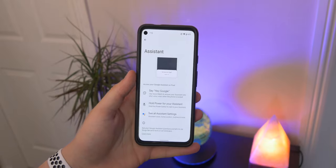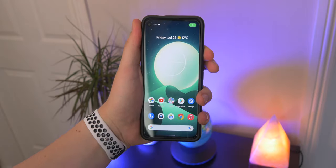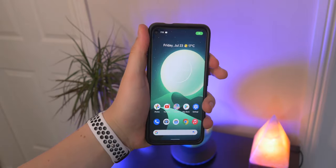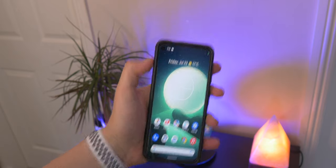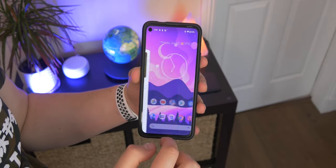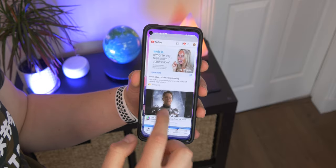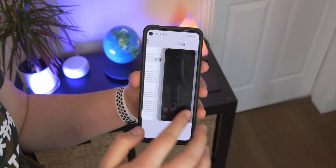Jumping into the settings, I found a new option to allow the power button to launch Google Assistant, similar to what the iPhone has with Siri. I really don't like that too much, but it's there if you want it. Overall I've noticed better, more enhanced performance, smoother animations, and nicer graphics — the phone is a lot nicer to use running Android 12 than it was before. That's a really big bonus for me.